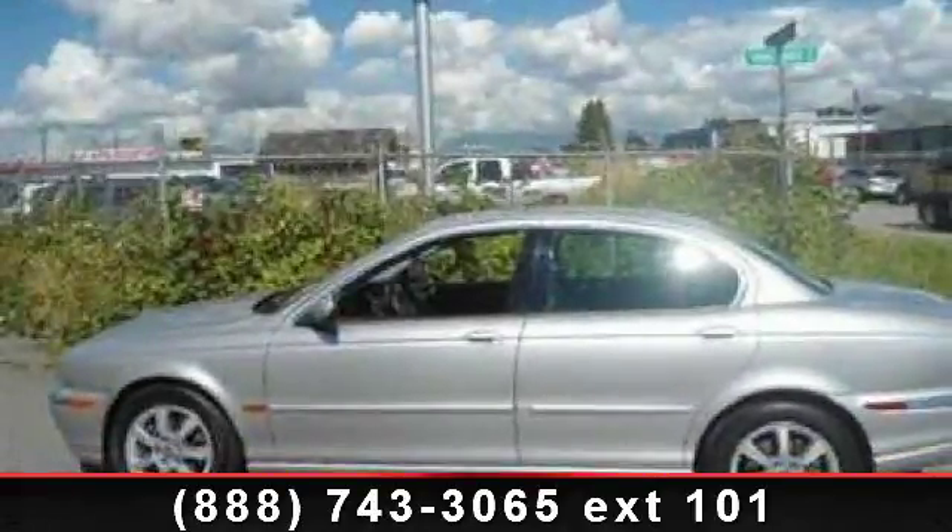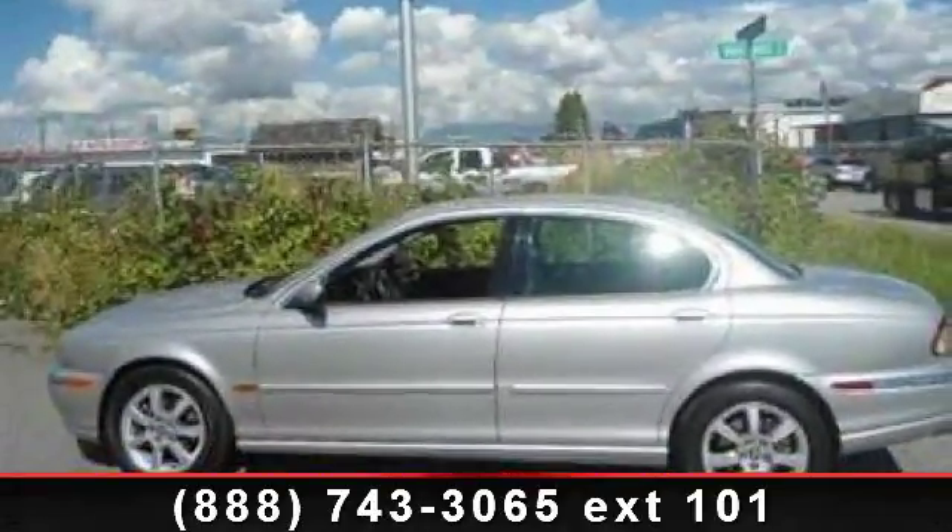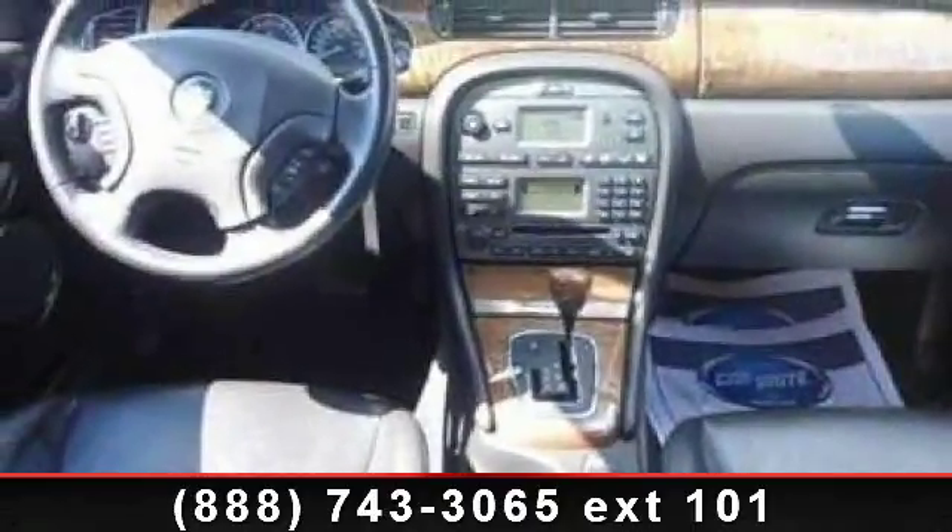Check out this 2004 Jaguar X-Type 2.5. Don't miss this great deal on a luxury vehicle.